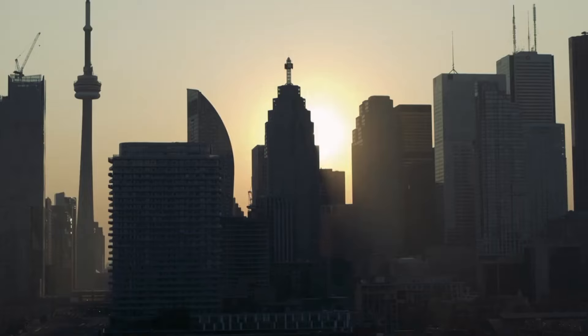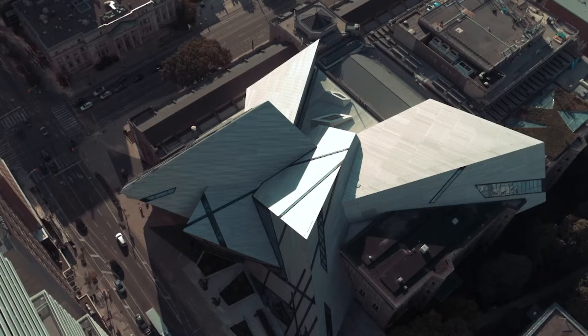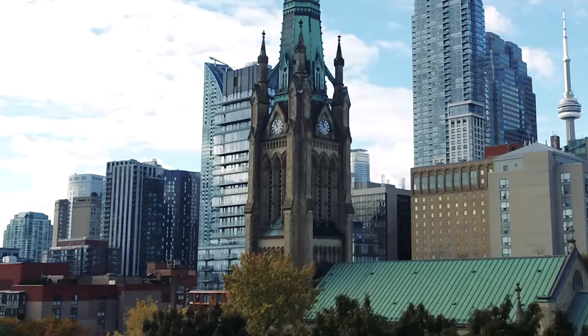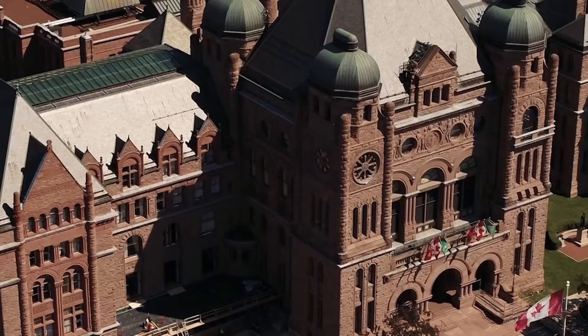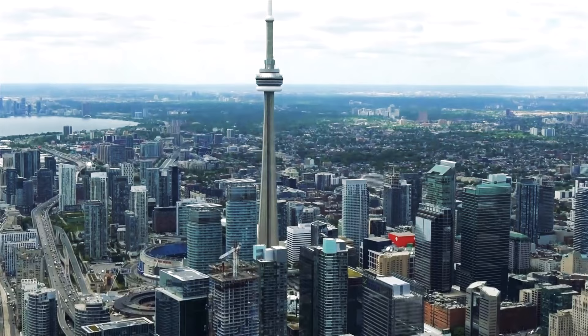Toronto, the biggest city in Canada, is full of life and different kinds of people. This beautiful city is right on Lake Ontario and is a center for business, art, culture and delicious food. From the impressive CN Tower to the busy St. Lawrence Market, Toronto's neighborhoods and attractions are a lively mix of the old and the new. There is a rich assortment of things to do and see when you visit Toronto.